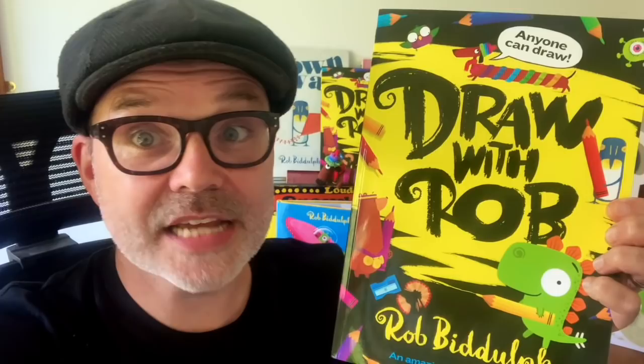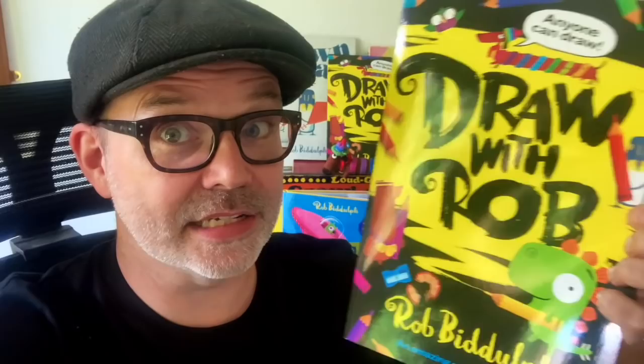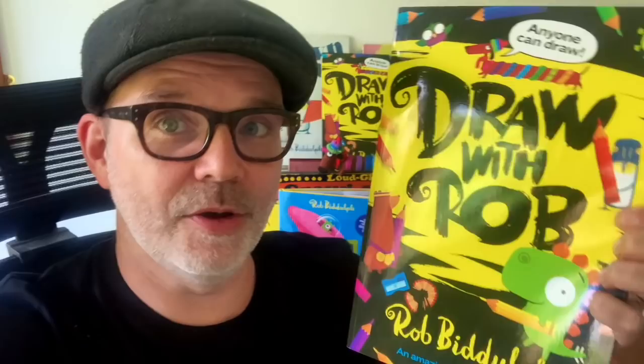Hello everyone, it's Rob here with a quick message before your video starts. I just wanted to remind you that the Draw with Rob activity book is out now. If you like these videos, I think you'll really like this book. It's full of draw-alongs of your favourite characters, puzzles, colouring pages, bits where I've started a drawing and you need to finish it, and even a nice certificate at the end if you complete all the activities. There's also a page where you write all about yourself, your favourite things, and draw a self-portrait.